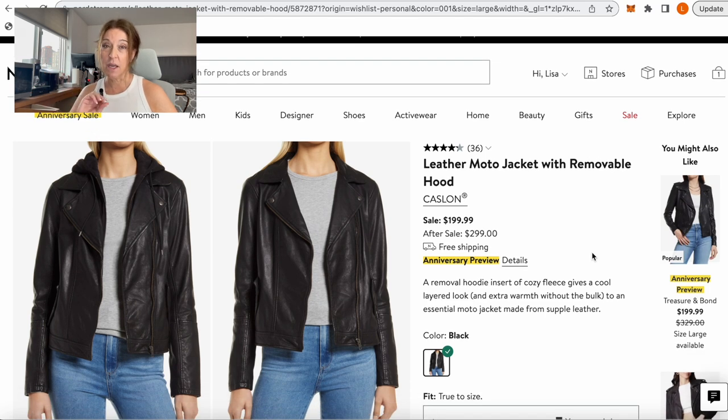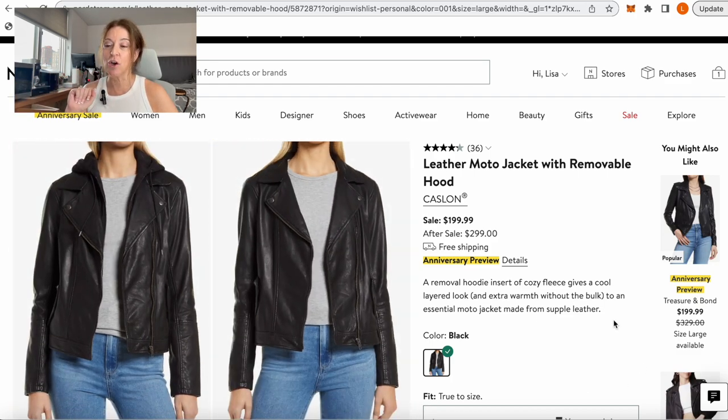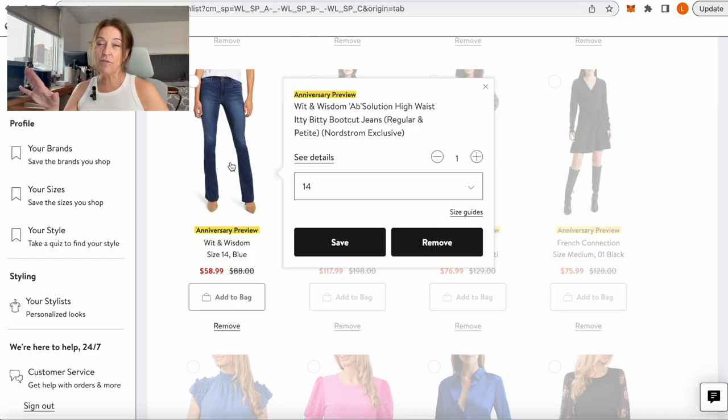If you don't have a leather moto jacket in your closet yet, this one is a great option. It is genuine leather for $199, which is an amazing price. What I love about it is it has a hood that looks like you're wearing a hoodie layered underneath your leather jacket, but it's just the front zip part and the hood — you can unzip it and take it out and it becomes your classic leather moto jacket. It's really a two-in-one. The leather is very good quality, super soft, with great drape.